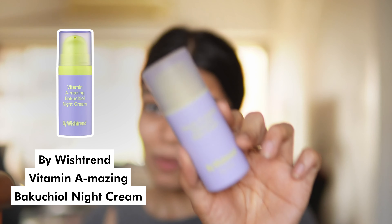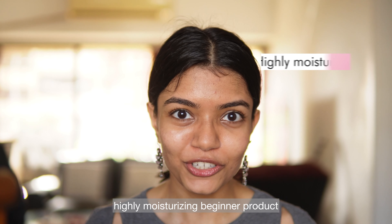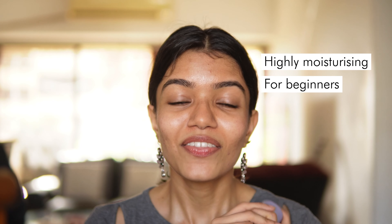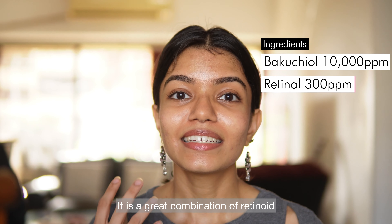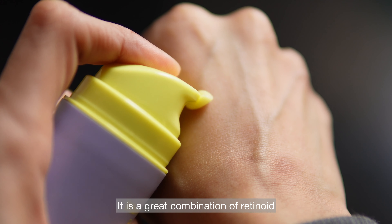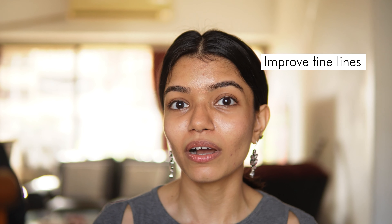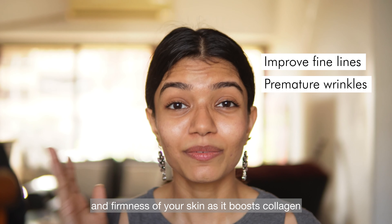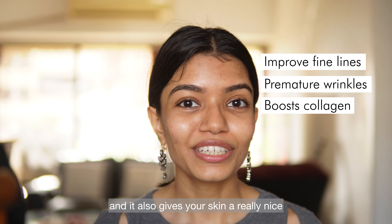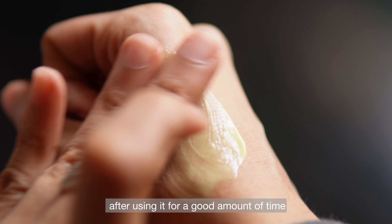Next we have the By Wishtrend Vitamin A-mazing Bakuchiol Night Cream. This is a super comfortable, highly moisturizing beginner product that contains both bakuchiol and retinol. It is a great combination of retinoid and bakuchiol to help improve fine lines and premature wrinkles. It also boosts collagen for overall plumpness and firmness, and gives your skin a really nice youthful look after using it for a good amount of time.